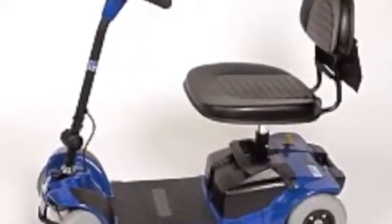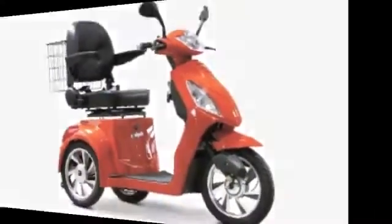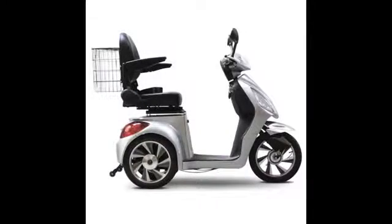So don't just purchase an average scooter when you can purchase an E-Wheels mobility scooter that promises to deliver the highest quality and value for the money.